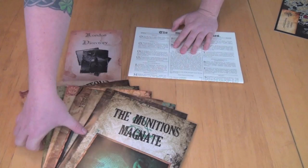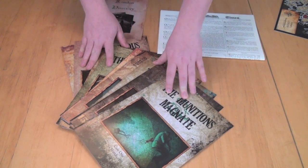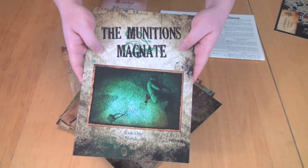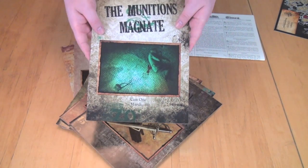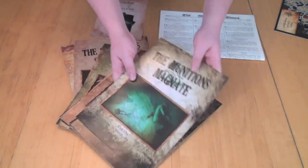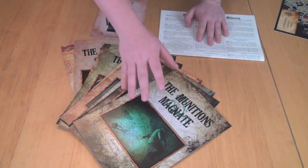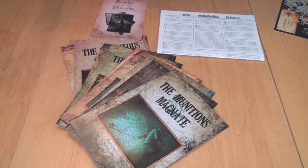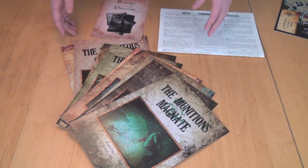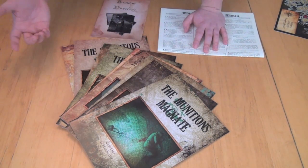The game is going to be about solving cases, and there are ten different cases, each one illustrated in one of these books. Inside this book — this is the first case, called the Munitions Magnate, case one, which occurred on the 12th of March, 1888 — it's going to have a narrative at the beginning about what happened and what the case is, told to you by Sherlock Holmes. Sherlock knows the result of the case. You are trying to figure out the case as posed to you by Sherlock, going around and researching all of the evidence, going to the scene of the crime, following up leads on people and maybe different items that you find there.